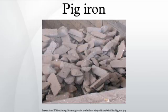In these processes, pig iron is melted and a strong current of air is directed over it while it is stirred or agitated. This causes the dissolved impurities to be thoroughly oxidized. An intermediate product of puddling is known as refined pig iron, fine metal, or refined iron.